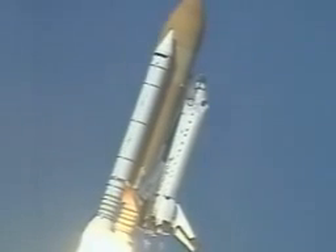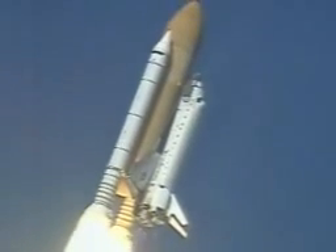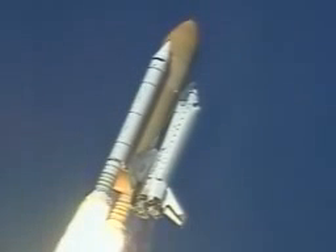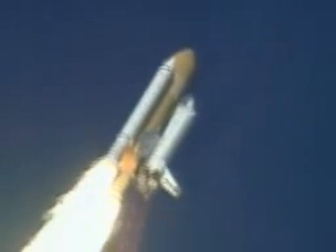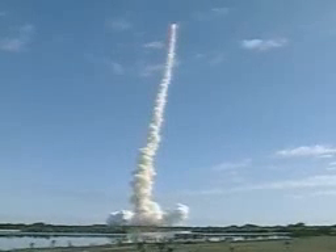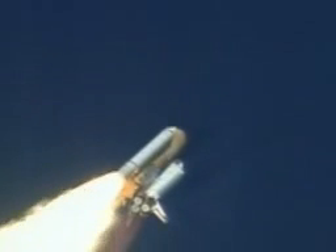Roll, Columbia. Columbia now rolling on to the proper azimuth for a 39-degree inclination to orbit. Shuttle in a heads-down, wings-level position for the eight-and-a-half-minute ride to orbit. Thirty seconds into the flight, the three liquid-fuel main engines beginning to throttle back in a three-step fashion to 72% of rated performance, reducing the stress on the shuttle as it breaks through the sound barrier.